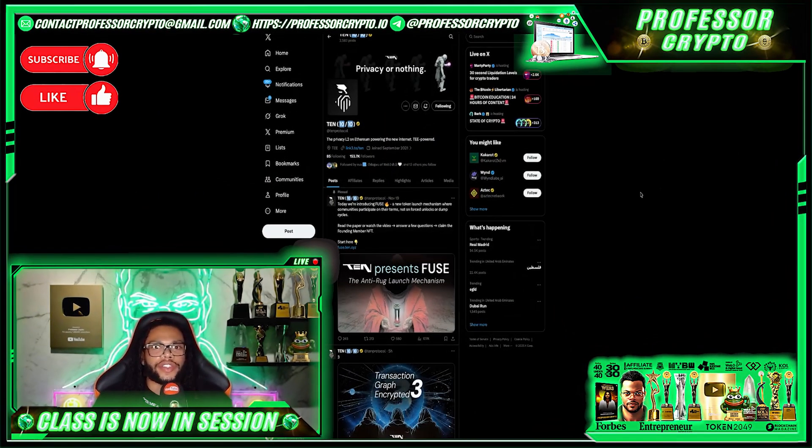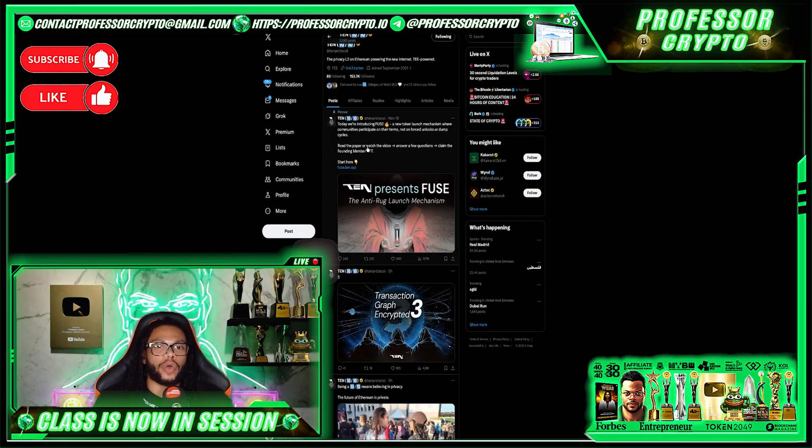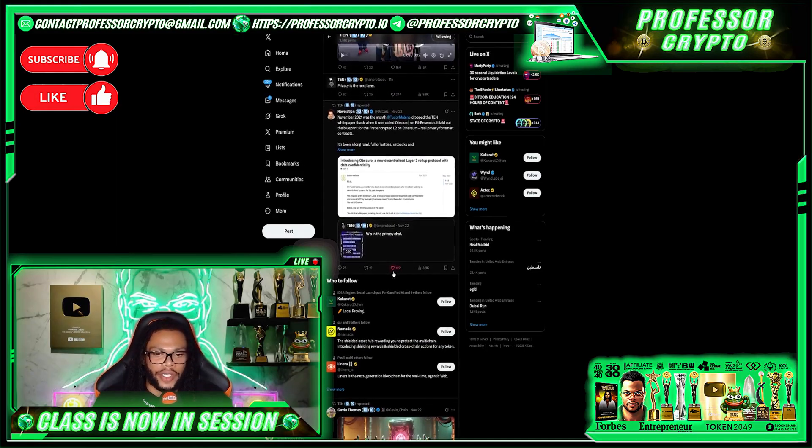Here is their X page where they have over 153,000 followers — doing absolutely amazing. They've been around since September 2021. You can see their pinned post introducing their Fuse, which exploded on X. I'm going to like that and give them a repost — shout out to the TEN team. They are fairly active with their posts, constantly releasing new information about the project.